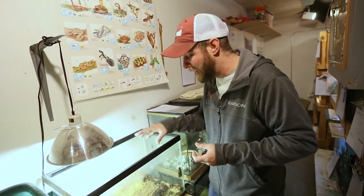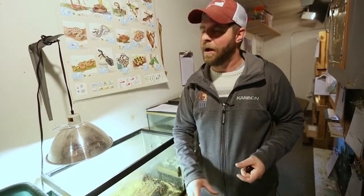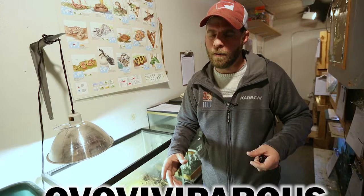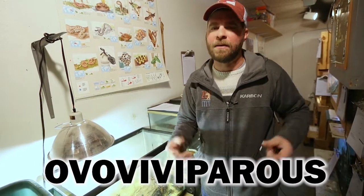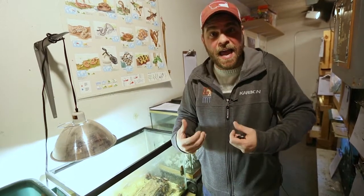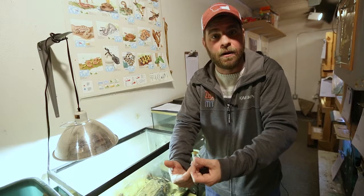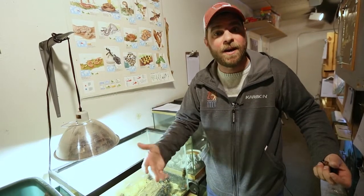That's why there are so many of them running around here right now — what a weird way to give birth! I always mess this word up, but it's called ovoviviparous — look it up, it's pretty amazing. Basically what it means is these babies are born inside the body in an egg and then are exited out alive. There are some snakes that do that, and fish — all the rays out there like stingrays do that as well.